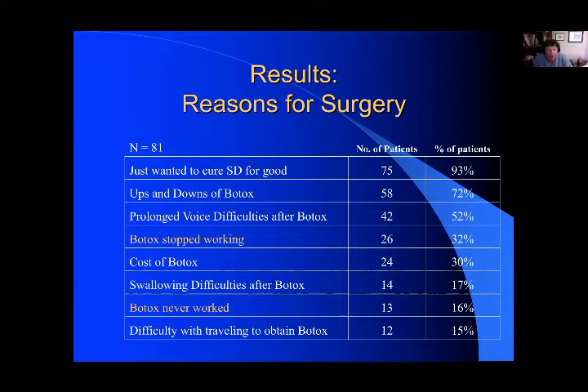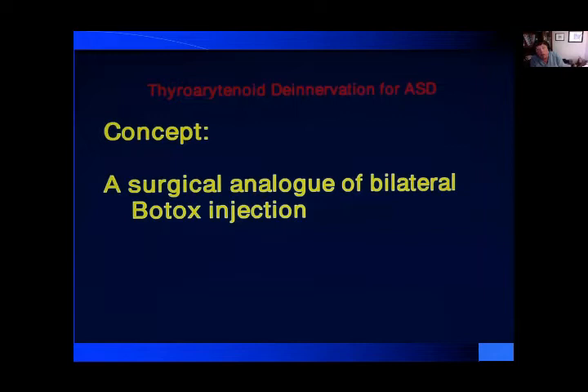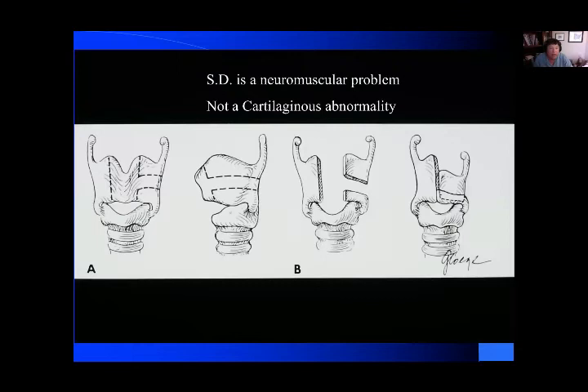There are swallowing difficulties that occur, and not every physician who knows how to inject Botox is close to patients. So the concept I'd like to present is a surgical analog of bilateral Botox injection. I want to make a point that spasmodic dysphonia is a neuromuscular problem — it's really not a cartilaginous problem. There are procedures out there that significantly change the skeletal, cartilaginous structure of the larynx, but my experience has been that they don't really help, and it makes it very difficult to inject Botox once you cut into the cartilage. Above all, do no harm — I think some of these patients can be harmed by this type of procedure.